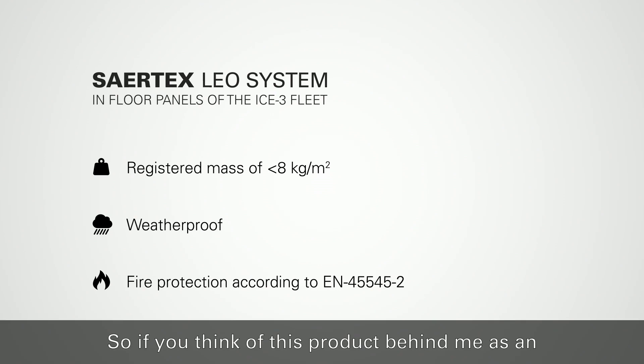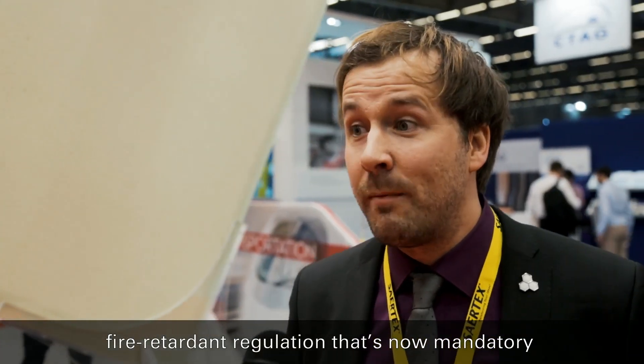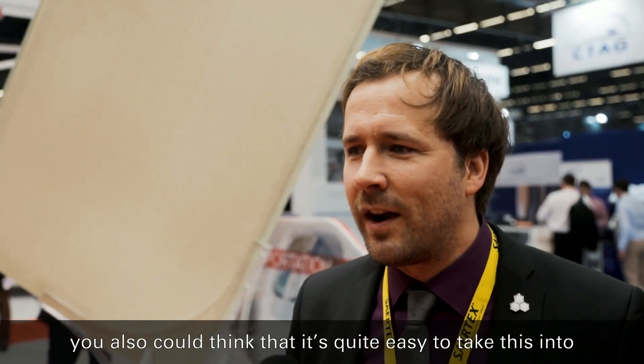If you think of this product behind me as an example for a structural lightweight product — non-flammable, all according to the EN 45545 fire retardant regulation that's now mandatory in Europe for all of us — you could also think that it's quite easy to take this into another application in another sector of transportation.